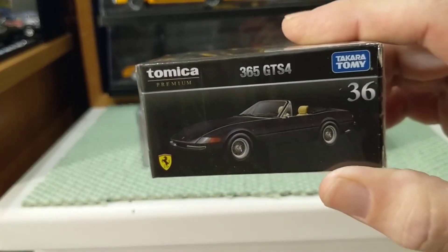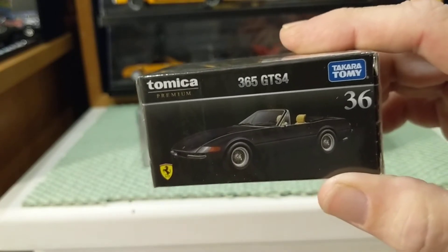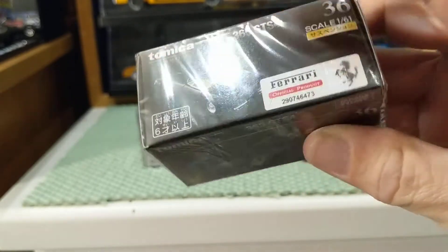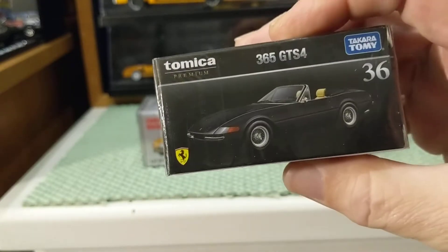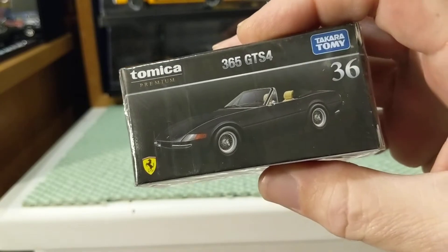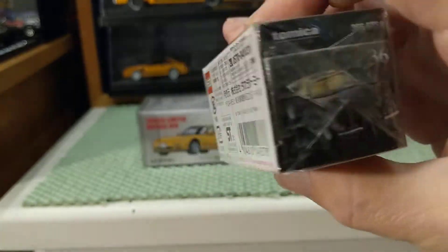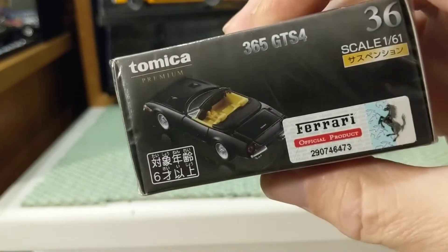I got this from an eBay seller in Canada called Tokyo Station. This is the first purchase I've made from them. I usually don't mention sellers, but the price was fair with shipping and delivery was fast. I'm not subsidized, I got no payment, no inducement — he doesn't even know I do videos. So here we go.